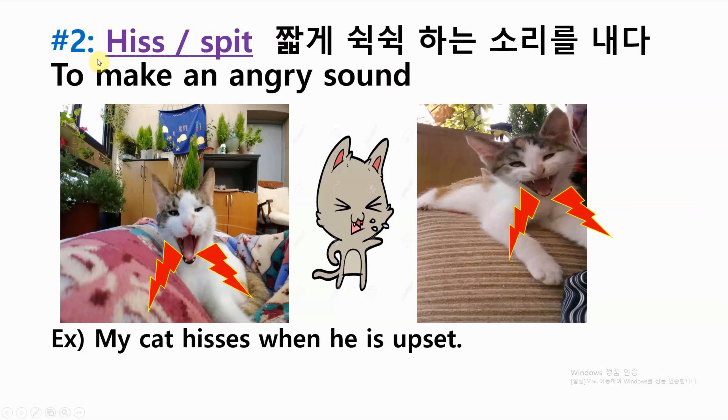Number two: hiss or spit — to make an angry sound. Example: my cat hisses when he is upset.